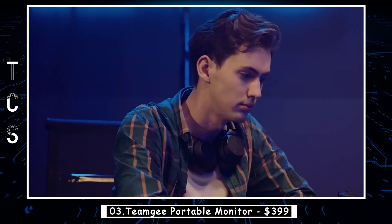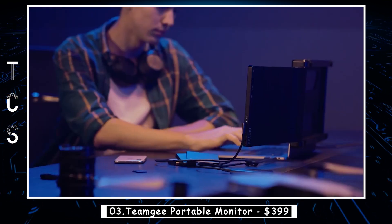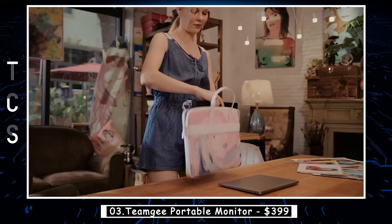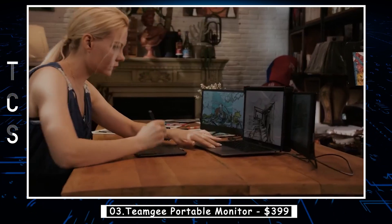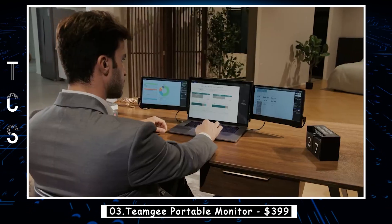This ultra-portable monitor screen can extend or mirror your laptop display, and you can adjust its brightness and the volume of the built-in speakers or use the iCare mode. Rotate the monitor from 0 to 210 degrees for your meetings, presentations, and any situation. The monitor comes with a kickstand, so you won't worry about the monitor falling off your laptop accidentally.